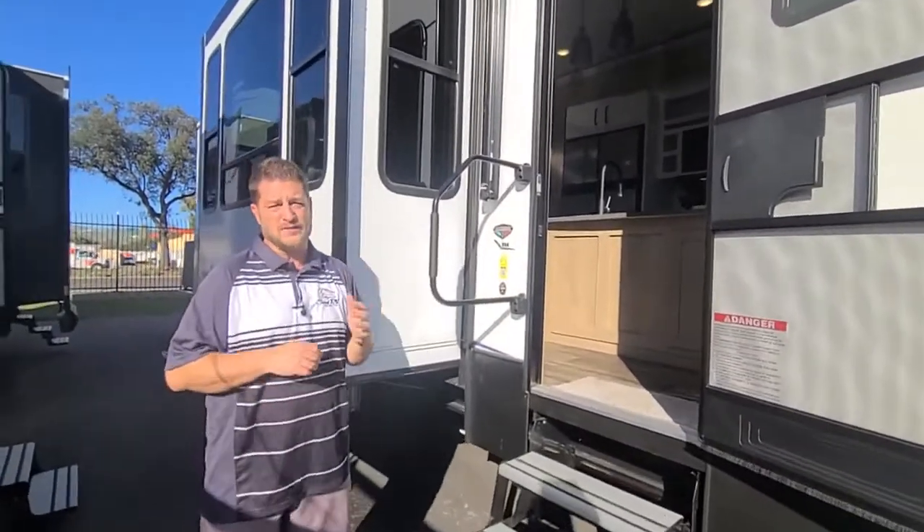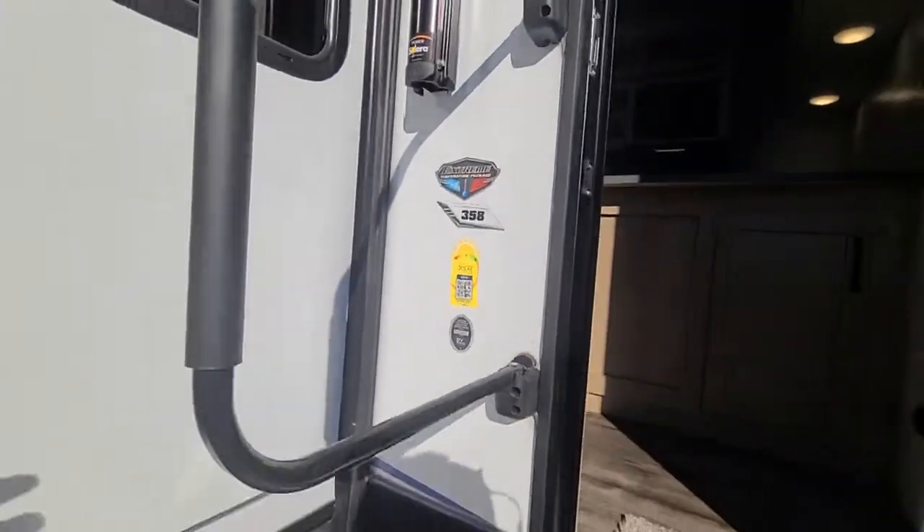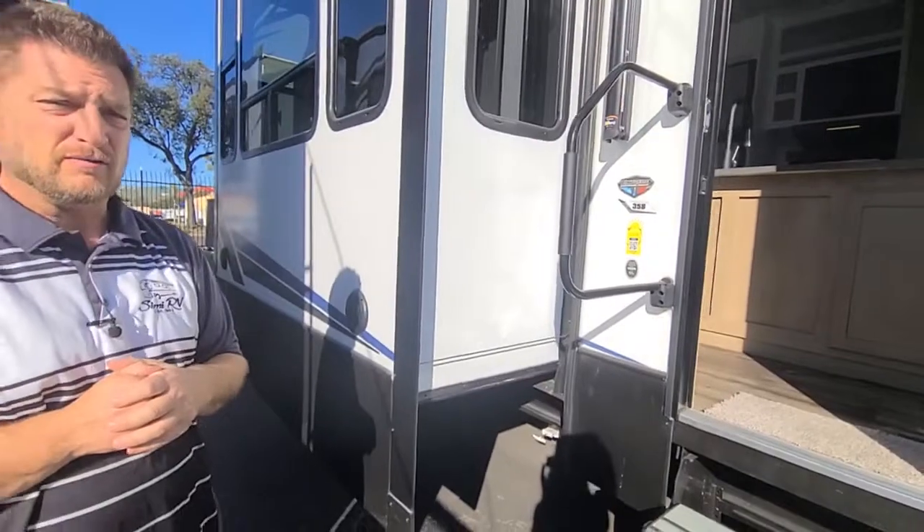This coach has 400 watts of solar on it and a 2,000 watt inverter. When we go inside, I'll show you some of the plugs that are inverted for you.